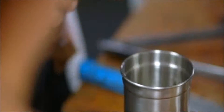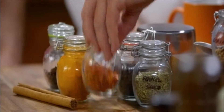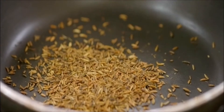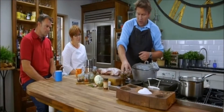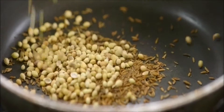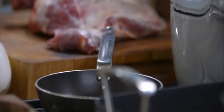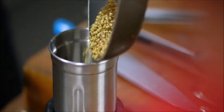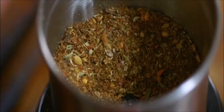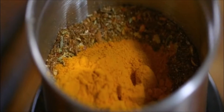Start by adding cloves, fenugreek seeds, chilli flakes and a cinnamon stick to the grinder. You're going to toast off two of them just to get the oils going out of the spices. Put the cumin and coriander seeds into a dry pan and let them toast for about two minutes. Then add the toasted spices, fennel seeds and black peppercorns into the grinder before blitzing the lot. And once it's powdered, throw in the turmeric.